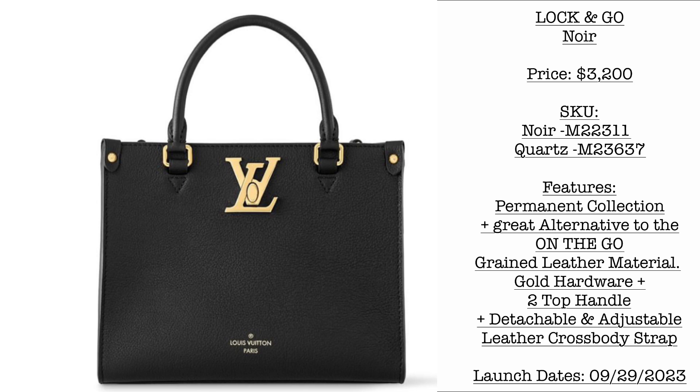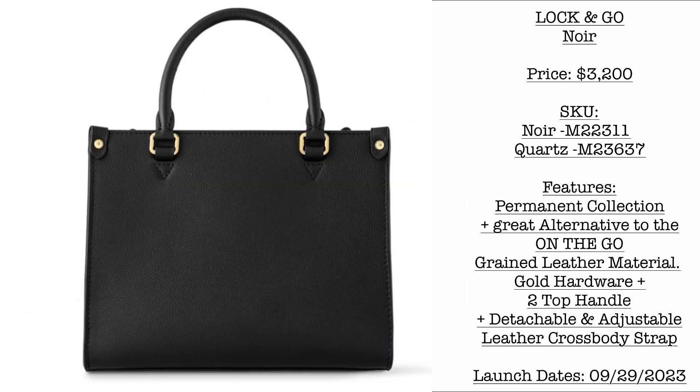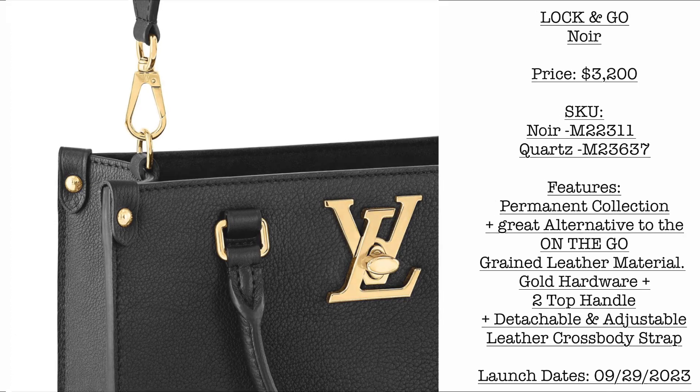Next we have the Lock and Go bag in Noir. Price is $3,200 USD. It comes in two colors: Noir and Quartz. Good news is this would be available as a permanent collection of LV and would be a great alternative to the LV On the Go bag. What do you think?